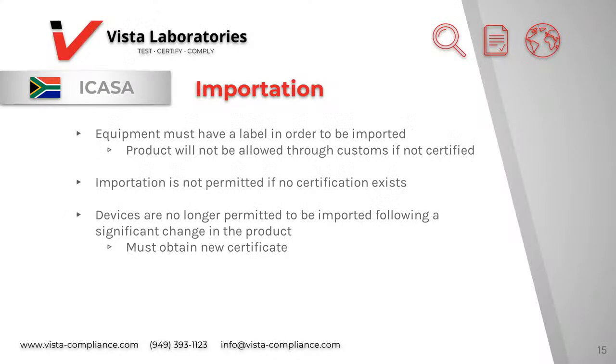Before any radio equipment is imported or used in South Africa, the equipment must be certified in advance. The certification is intended to protect consumers and guarantee the interoperability and inner working among equipment. Imported equipment will be checked by customs and the market surveillance authorities. If the equipment does not have a certificate or a label, it will not be allowed into the country. Any device that has been significantly changed after obtaining a certificate will have to obtain a new certificate. Since the type approval certificate is valid indefinitely, as long as there are no major changes to the product, there is no need to get a new certificate. South African companies must be the applicant and obtain the certificate, but they do not have to act as the final importer of the product.